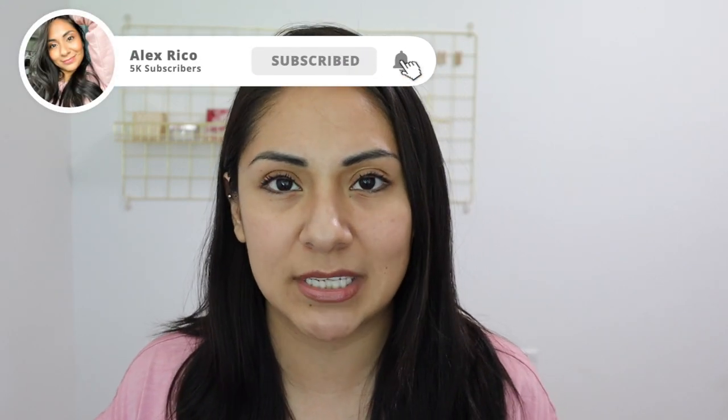Hey guys, welcome back to my channel. Hopefully the sound isn't too echoey because I finally removed the bed from this room. On today's video I wanted to do a swatch video of all the drugstore foundations that I have. I know this will be helpful for you guys looking to buy certain foundations. All of these are drugstore foundations you can find at Walgreens, Target, Walmart — stores like that. I'm going to go by brand; some brands I only have one, and some I have like four.